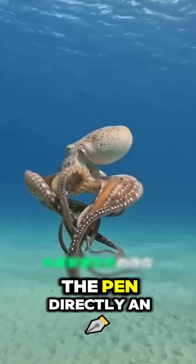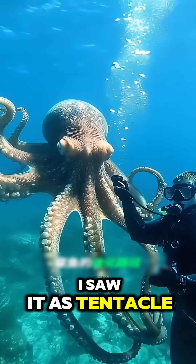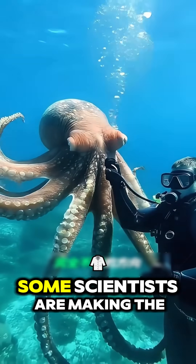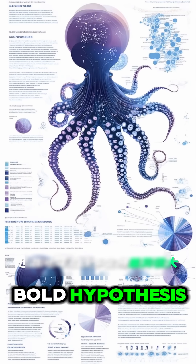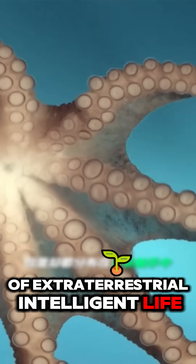You can put it on a drone like this and pick up a pen directly — an object 260 times its own weight. Seeing this tentacle, I thought: now some scientists are making the bold hypothesis that octopuses are the closest thing on Earth to extraterrestrial intelligent life.